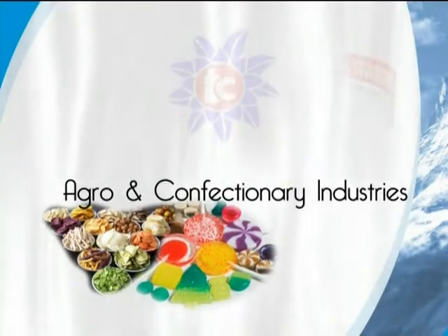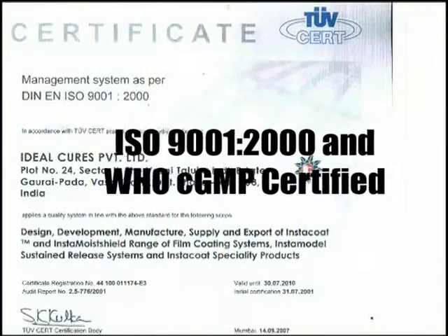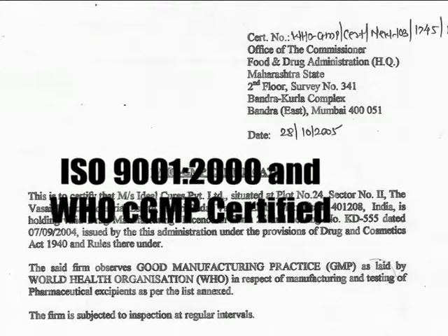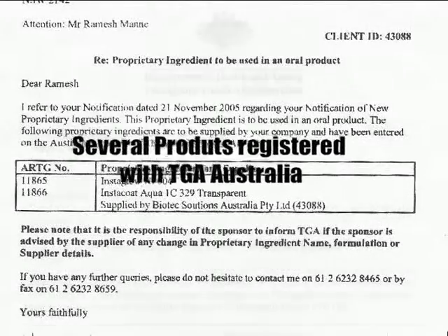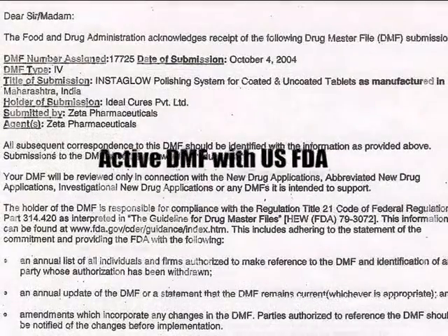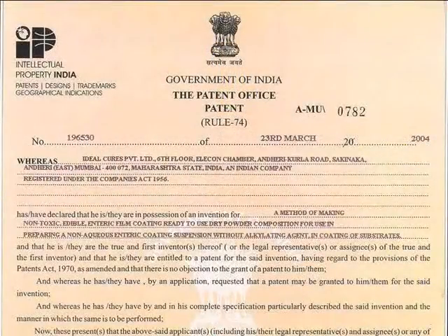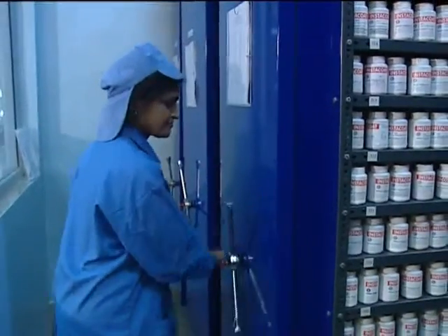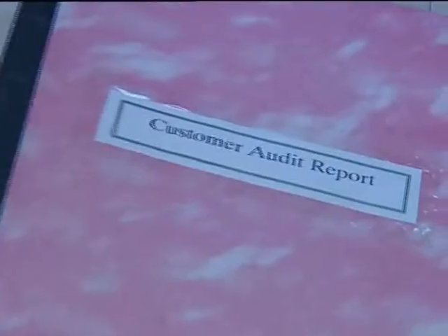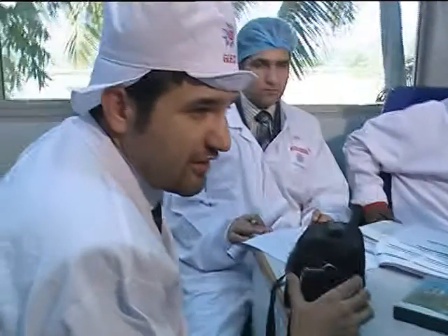Our strengths are ISO 9001-2000 and WHO CGMP certification, several products registered with TGA Australia, active DMF with US FDA, several Indian and international patents, and a shelf life of three years plus one year of revalidation after testing, with successful audits by several domestic and multinational companies.